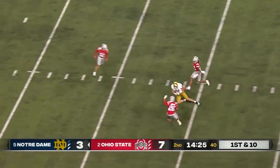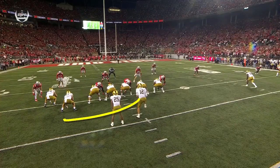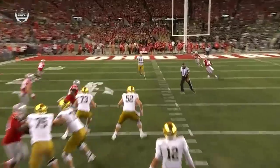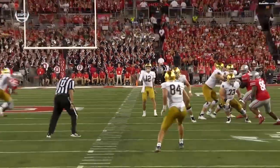Buckner across the middle has a man wide open. Watch the fake to the sweep — watch what it does to the backers, it opens it up right down the middle. A nice crease here. Fake out to the outside, linebackers clear out, big opening and an easy throw for Buckner. Nice call there by Tommy Reese.